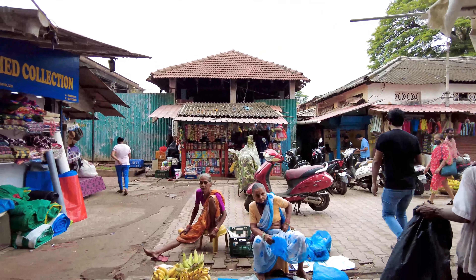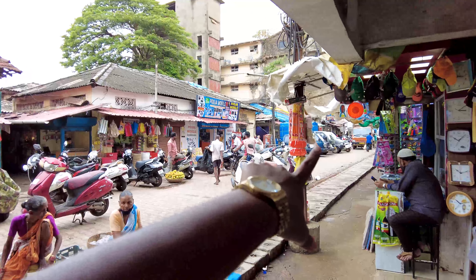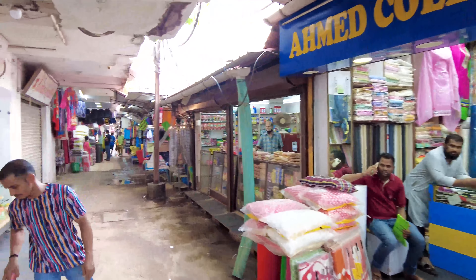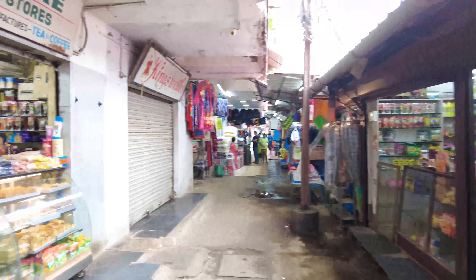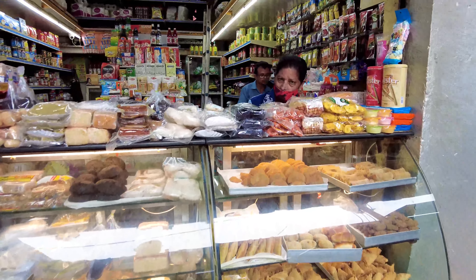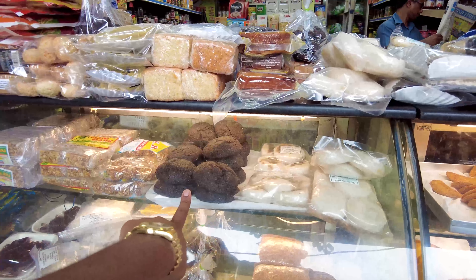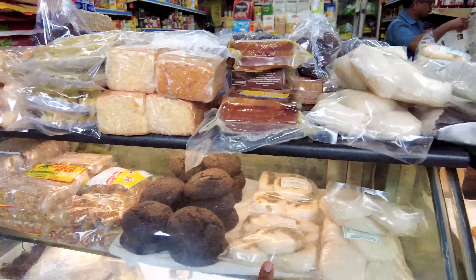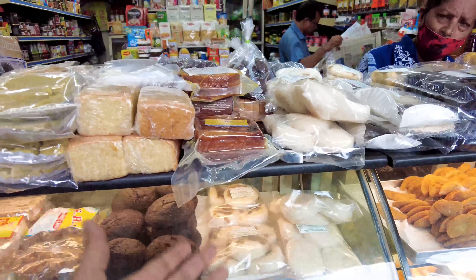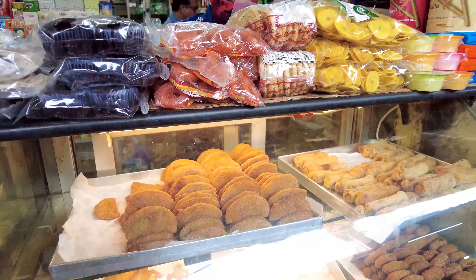Over here we have people selling fruits. There are different sections of the market — that side is the meat market and on the left of that is the fish market; we'll do a vlog of the fish market in the future. Here are little shops selling Goan sweets and traditional Goan things. This is called bowl — it's made out of jaggery and it's sweet. This is basically sanna — sannas have jaggery and are a nice sweet usually eaten with curries or gravies.